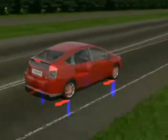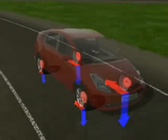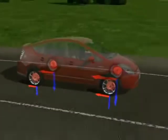When electronic brake force distribution senses lightly loaded tires, it reduces the braking power to those wheels to help prevent the tires from skidding. The wheels with the greater load maintain higher braking power to help the vehicle stop more effectively.